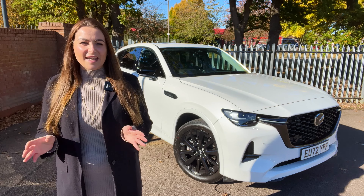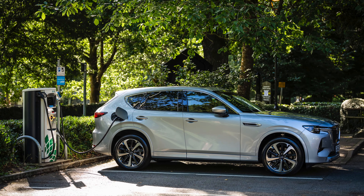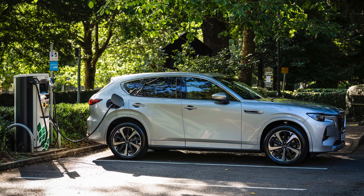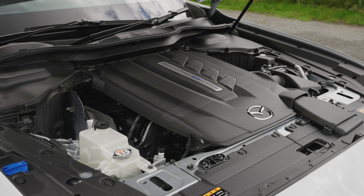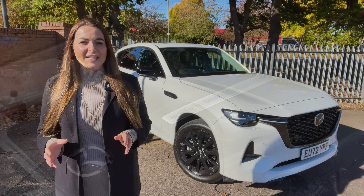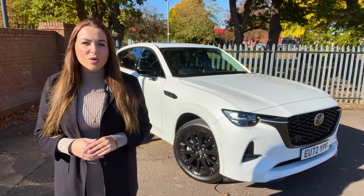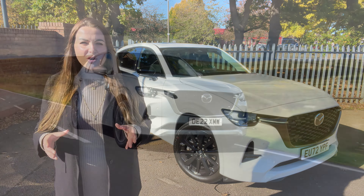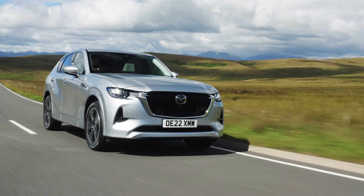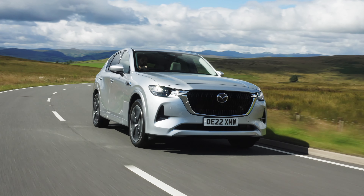It's launching the CX-60 with a very of-the-moment powertrain. It's a plug-in hybrid which combines a 2.5 litre four-cylinder petrol engine and a 17.8 kilowatt hour battery feeding an electric motor, for a total of 323 brake horsepower and 500 Nm of torque — making it the most powerful road car Mazda has ever built. Plus it also gets a claimed electric range of 39 miles.